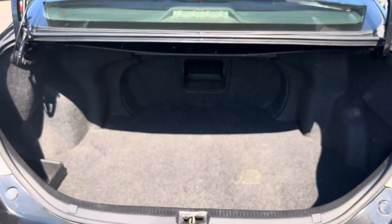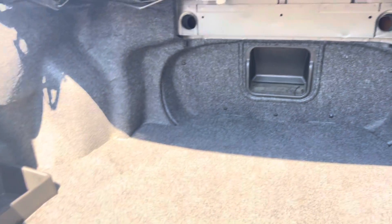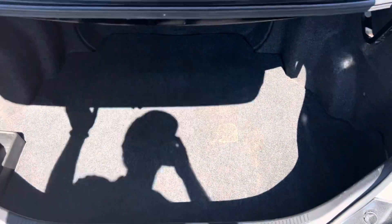Taking a look in the trunk here. There's your little pass-through, little door, which is nice. There's a little storage spot over there and then you do have a spare tire up under the mat there.